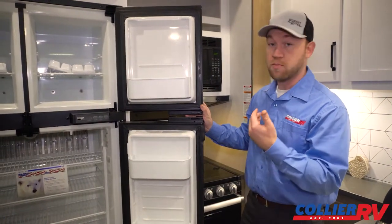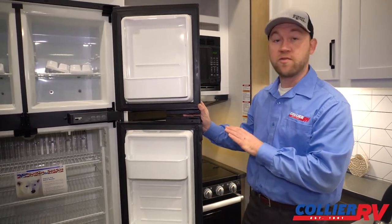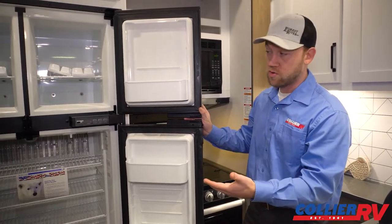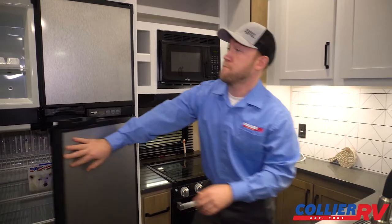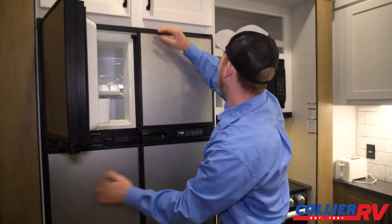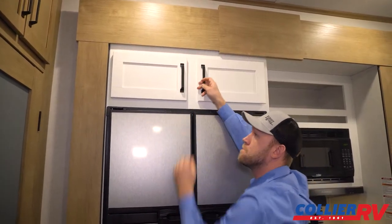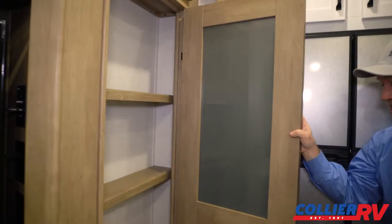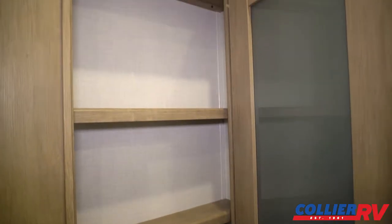There are certainly pros and cons with different types of refrigerators, but with the gas-electric, the propane is going to be long-lasting with low power consumption — you don't have to worry about an inverter or anything like that. It's a tried and true system. They even put storage above the refrigerator way up high — you might need a step stool, but there's a nice pantry with good height for cereal boxes or anything you'd need.